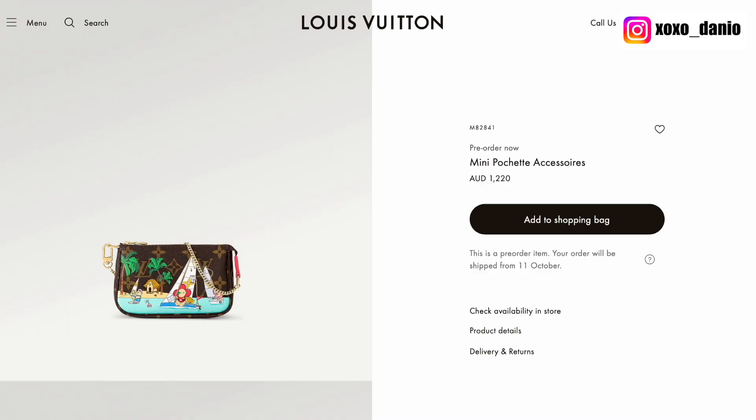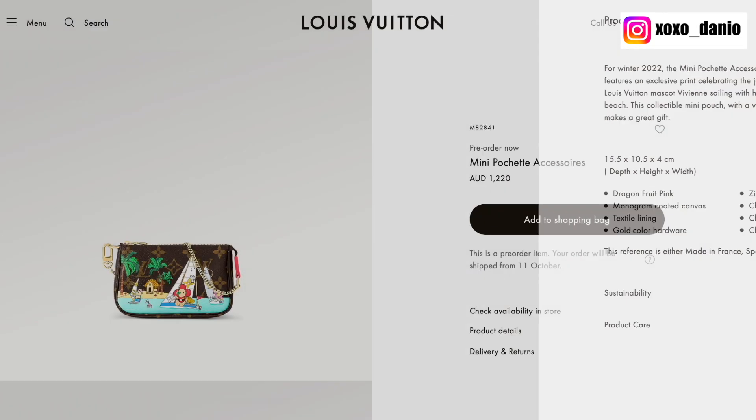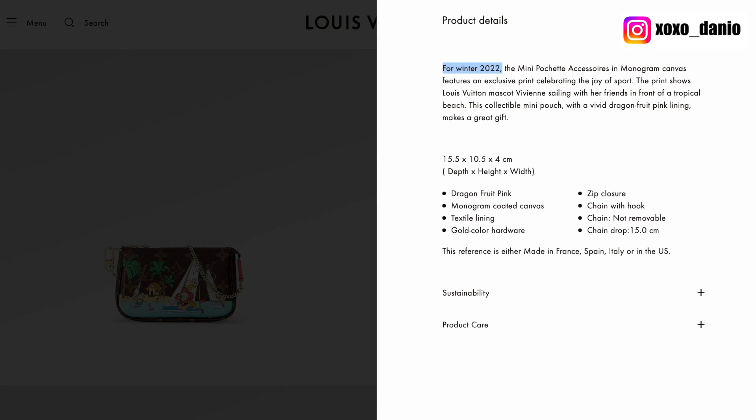Let's look at the summer print first. Here is the product description by Louis Vuitton — it looks like they've made a mistake. It says 'for winter 2022 the Mini Pochette Accessoire, a monogram canvas features an exclusive print celebrating the joy of sport.' This is obviously a summer print where Vivien and her friends are sailing. The description continues to say the print shows Louis Vuitton mascot Vivien sailing with her friends in front of a tropical beach. This collectible mini pouch with a vivid dragon fruit pink lining makes a great gift.